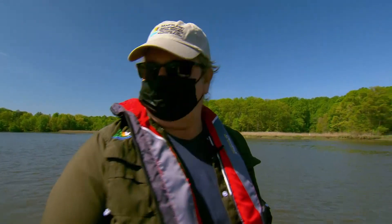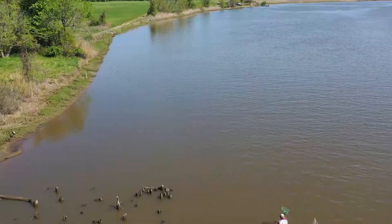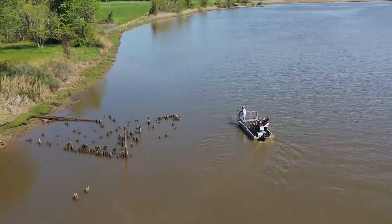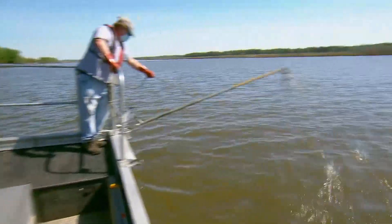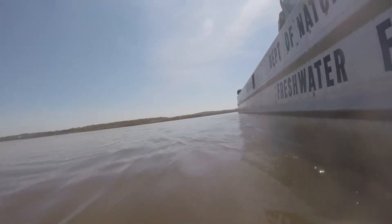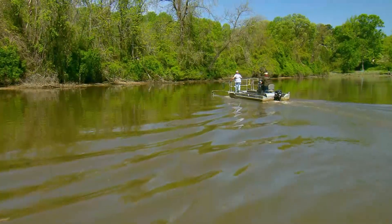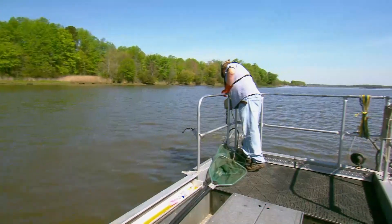Our goal today is to try to get at least six blue catfish that are big enough to tag. Typically, pilings or any bit of wood, debris, or a tree hanging down is a really good place for fish to stick around because it breaks the current. If you have a fish species that has no problem feeding on whatever's in the water, you need to find out more about where that fish is going, where it's spawning, what it's eating, and how much it's eating.